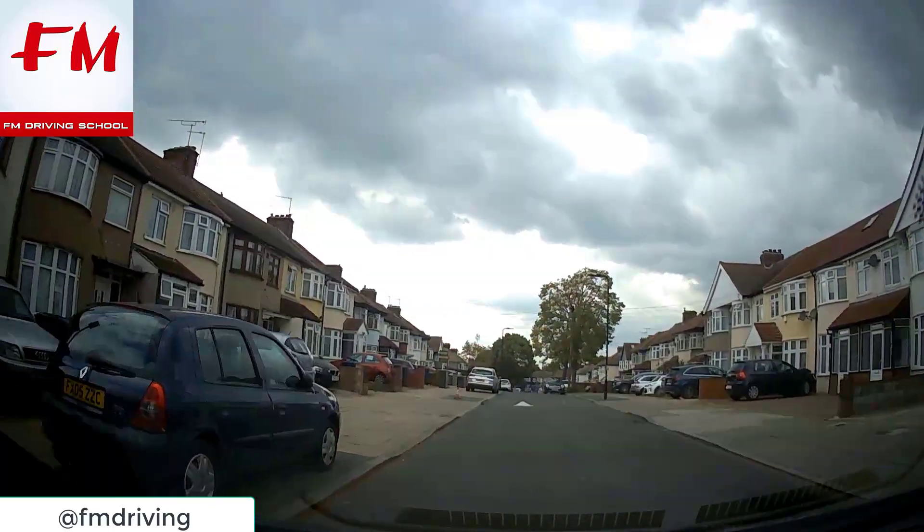Be patient - the car was blocking my view. No, you have to wait. The end of the road - it's windy here, isn't it?